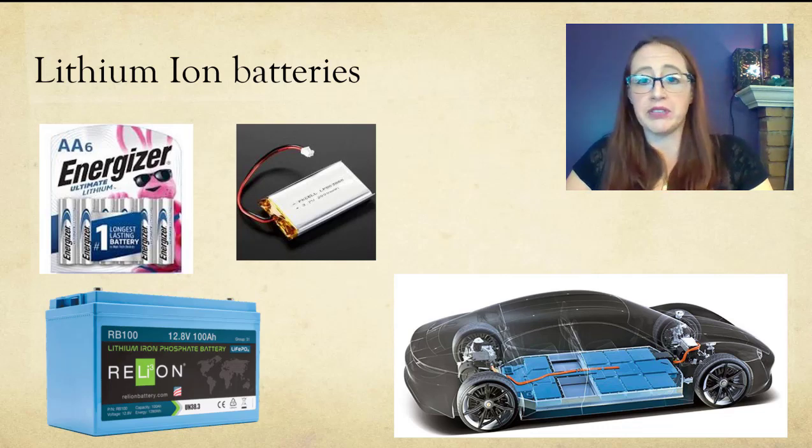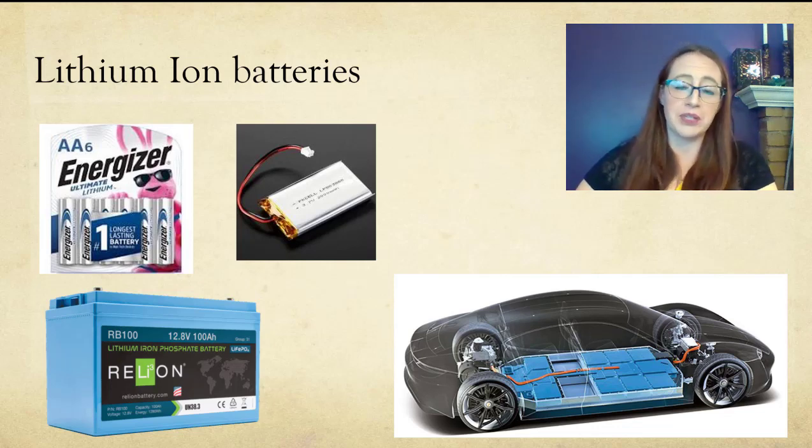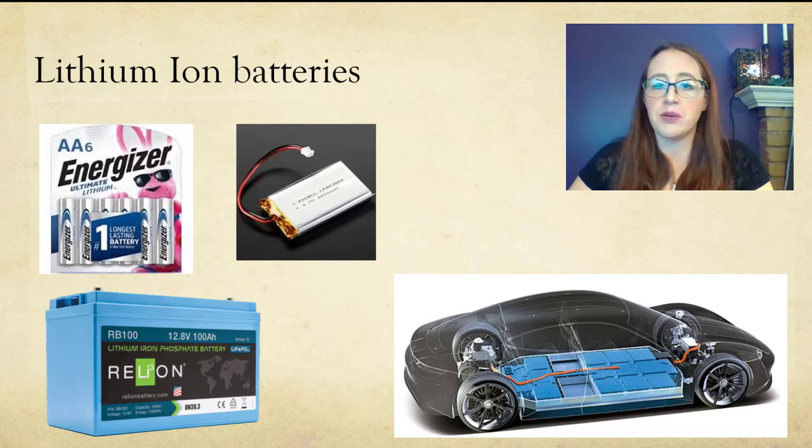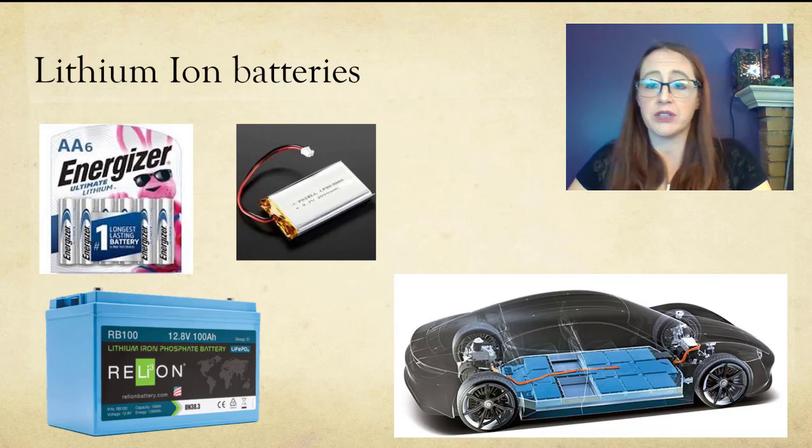One reason you might want one type over another is that in some cases you get significantly longer lifespans, which is really important for something like a car that needs to last a really long time — maybe not so much for a phone that people tend to replace every couple of years. So lithium nickel manganese cobalt oxide batteries, for example, are often used in medical equipment, tools, and electric vehicles where that long life is super important.